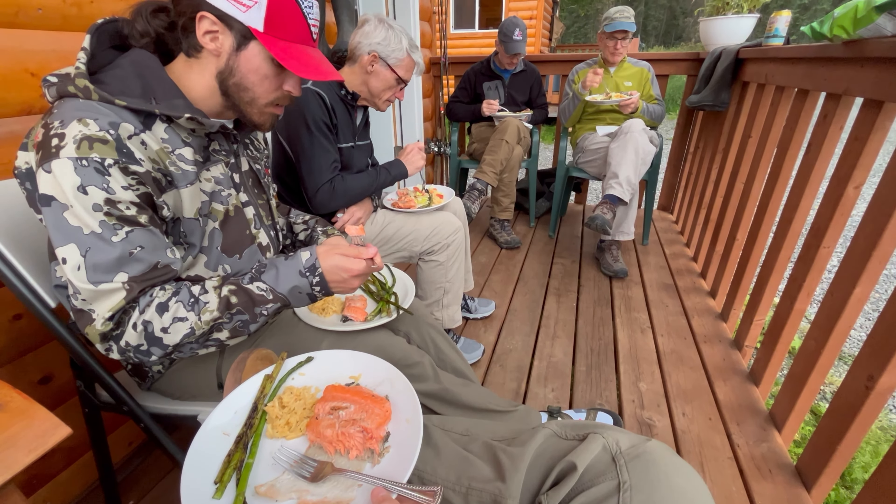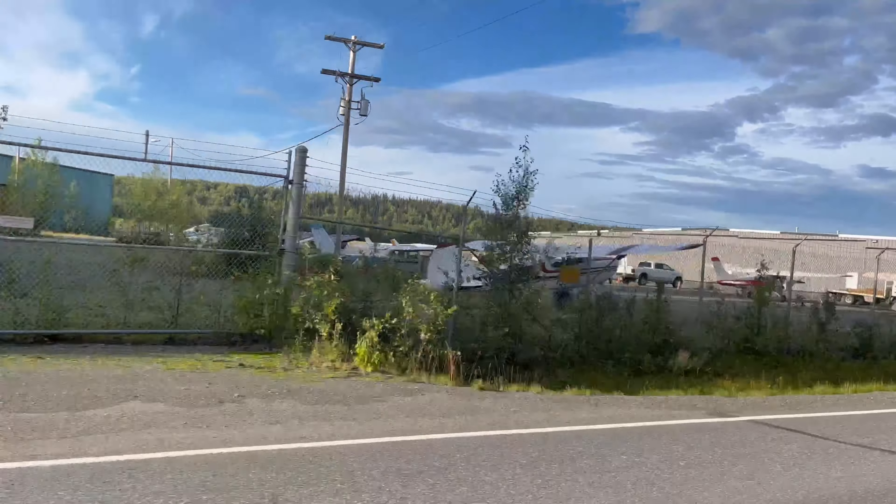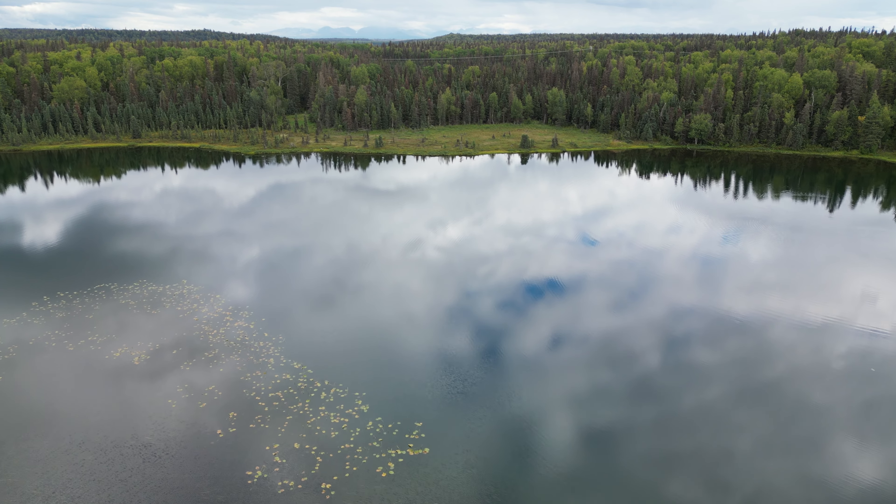Once the day's fishing was done, we passed by the Soldana airport to take a look at some notable bush planes, then headed to a nearby lake to get some rest and relaxation, as well as see if we could catch any trout.